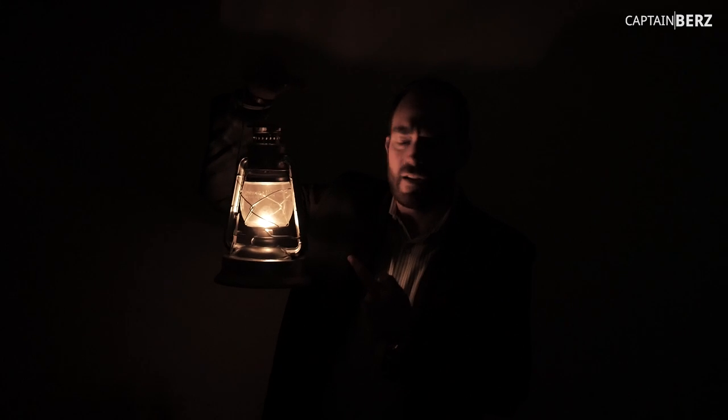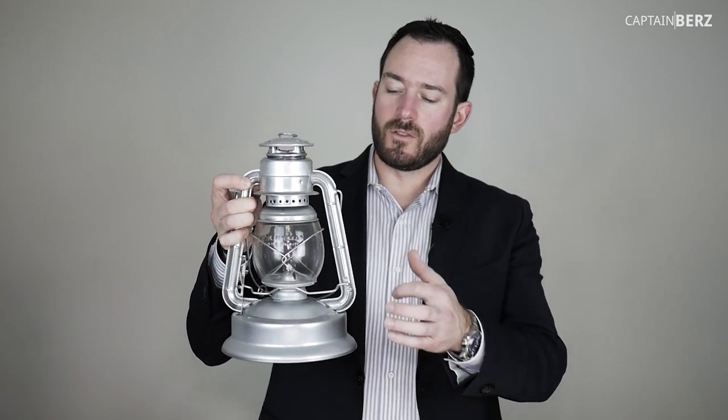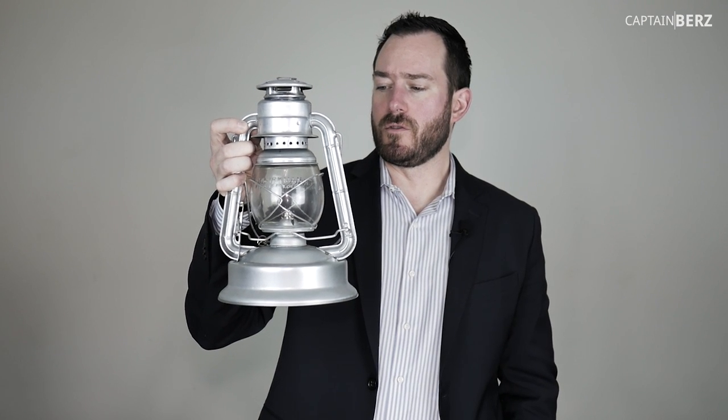Why is the WT Kirkman the one I'm recommending? Number one, it has galvanized construction, so it's going to last a lot longer than ones like Dietz and others that are painted. Also, the globe is pressed glass — almost the same thickness as a Ball canning jar, which is really thick — whereas other ones on the market are super thin and can break a lot easier. For $10 to $15 more, you're going to get something that's going to last a lifetime.